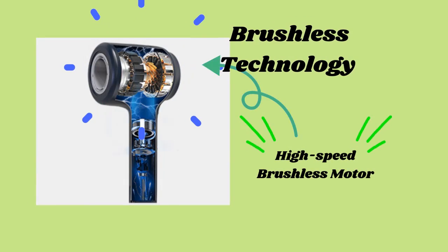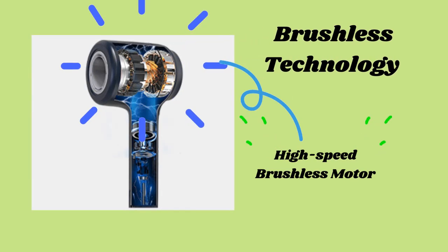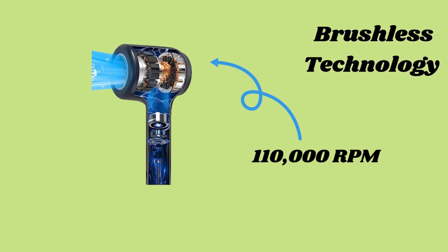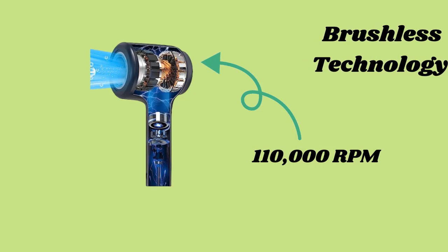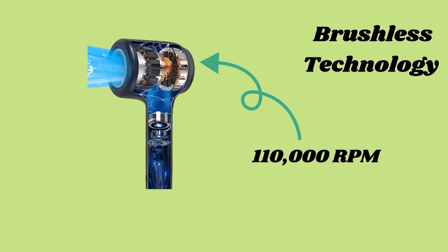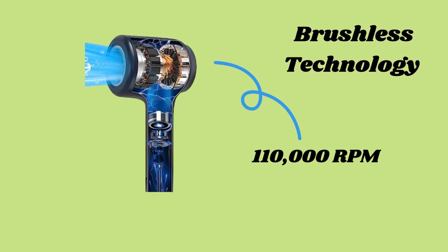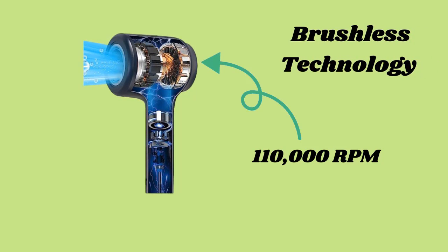Our first feature is the revolutionary brushless technology. The Chignon High Speed Hair Dryer boasts a brushless motor that operates at an impressive 110,000 RPM. This cutting edge technology not only provides exceptional drying speed, but also ensures a longer lifespan for your dryer. Say goodbye to pesky brush replacement.